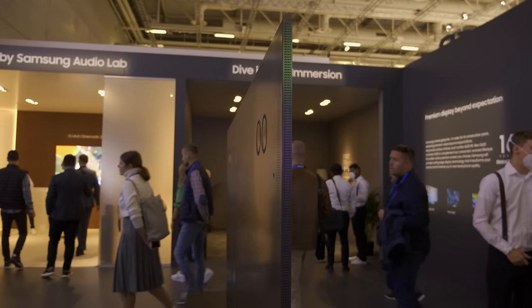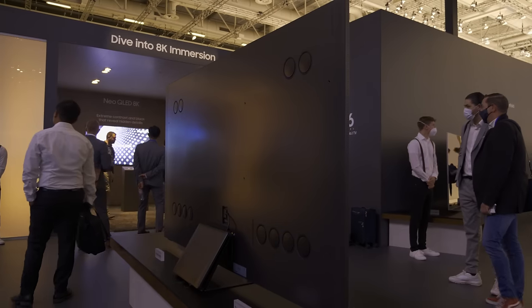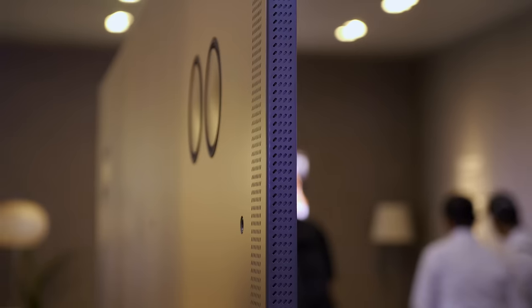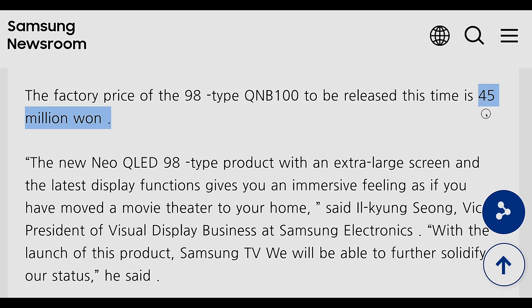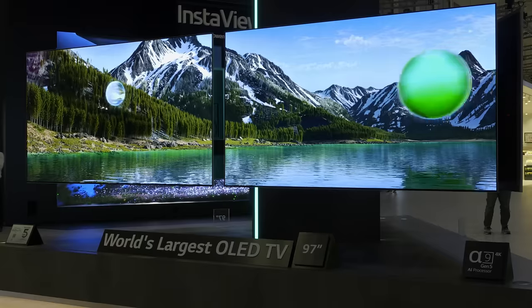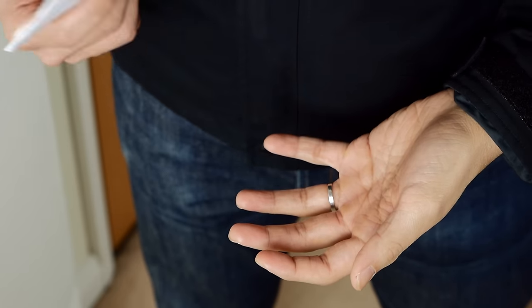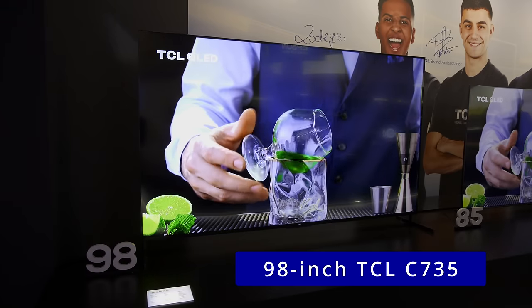Other features include a stunning full metal design with an impressively slim chassis, as well as a 6.4.4 channel speaker system delivering 120W audio output, which will also work well with compatible Samsung soundbars through Q-Symphony technology. The 98-inch Samsung QN100B isn't exactly cheap though — the list price in Korea is 45 million won, converting to more than 30,000 US dollars, making it even more expensive than the LG 97-inch G2. So if you're a penny-pincher and want a super-sized TV, the 98-inch TCL C735 at around 7,000 euros is looking more and more appealing.